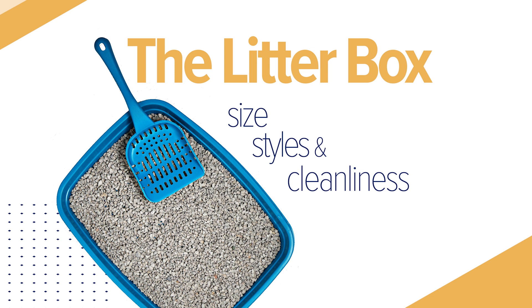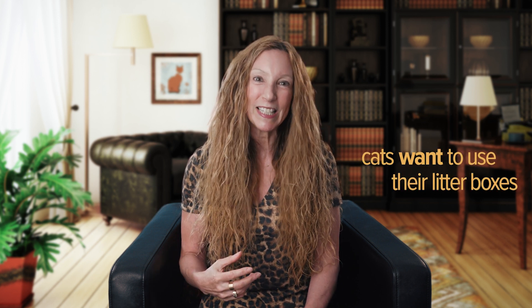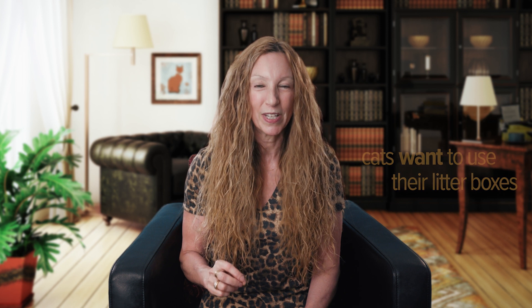Our first topic is the box itself. I want everyone to know that cats want to use the litter box — they are clean, fastidious animals. If a cat is not using her box, it is because something, someone, or even another cat is preventing her from using that box, and all of these can be real or imagined.